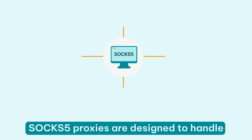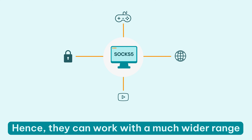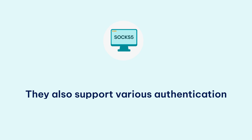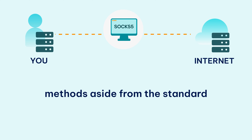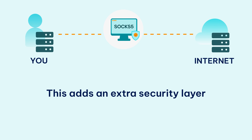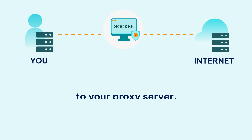Unlike HTTP proxies, SOCKS 5 proxies are designed to handle various types of traffic, hence they can work with a much wider range of applications and services. They also support various authentication methods aside from the standard username and password.